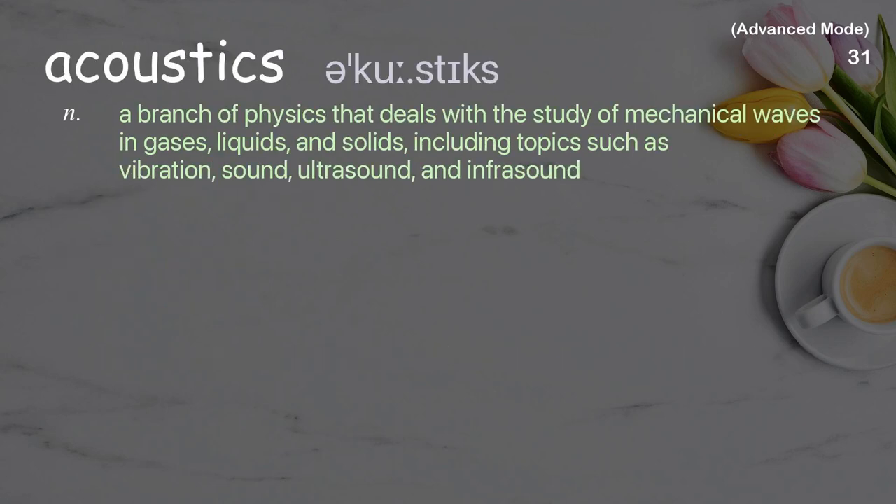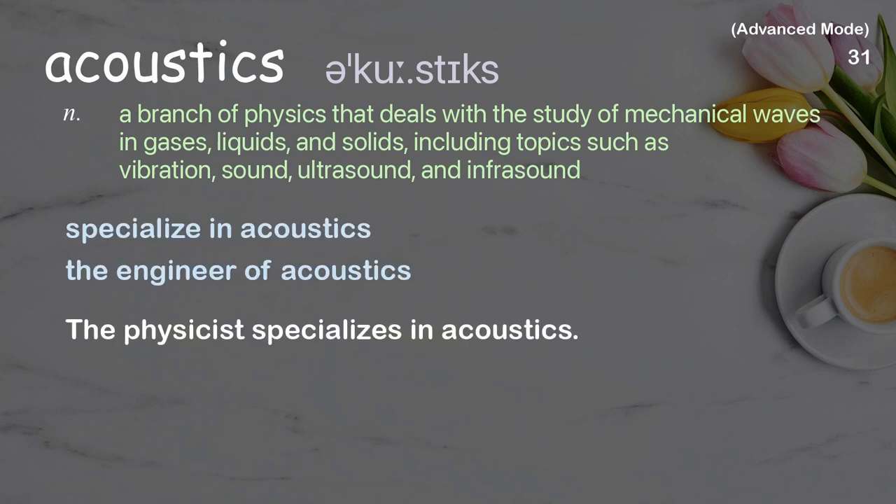Acoustics: A branch of physics that deals with the study of mechanical waves in gases, liquids, and solids, including topics such as vibration, sound, ultrasound, and infrasound. Examples: Specialize in acoustics, The engineer of acoustics. The physicist specializes in acoustics.